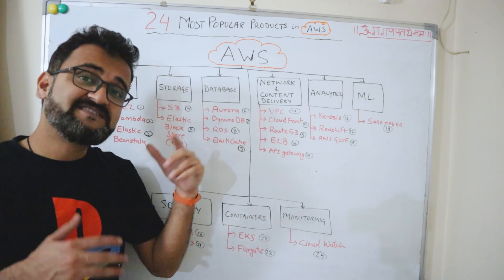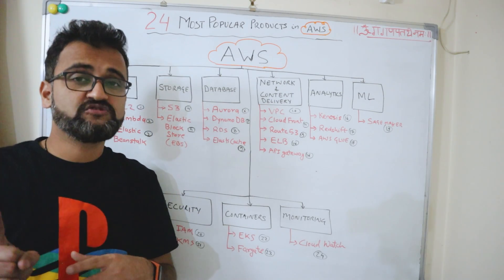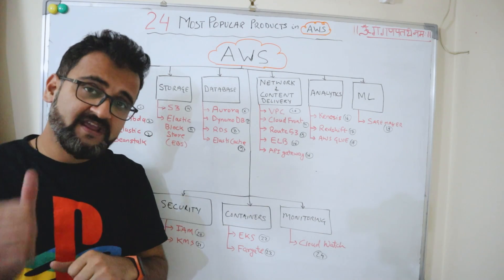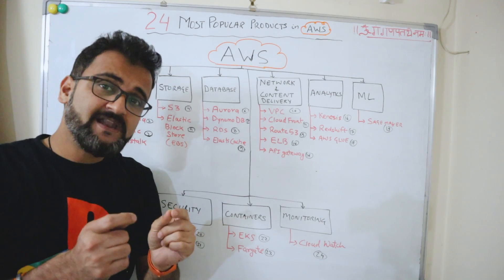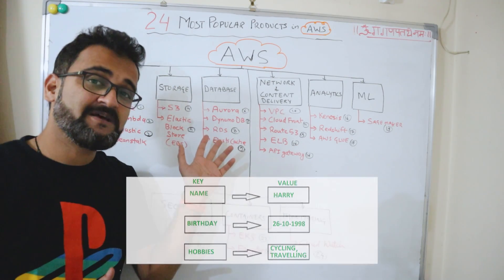The second database offering is DynamoDB, which is a NoSQL database. This service is offered by AWS as a serverless service where you can provision key-value or document databases. This is the NoSQL database offering from AWS.